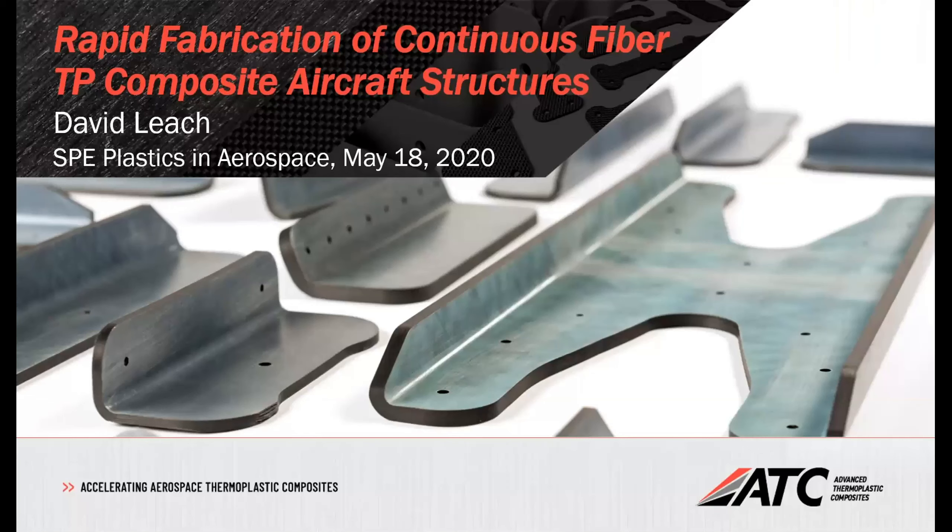David has over 30 years of experience in thermoplastic polymers and composites for high performance applications. His career has included materials and fabrication research and development, applications, operations, and business development. He has authored many technical papers and two book chapters, and has been the co-chair of the Composites World High Performance Resins Conference. With that, David, I'm going to hand it over to you.